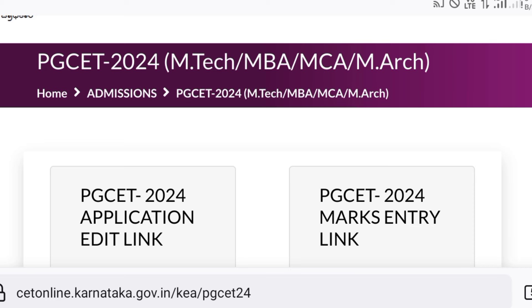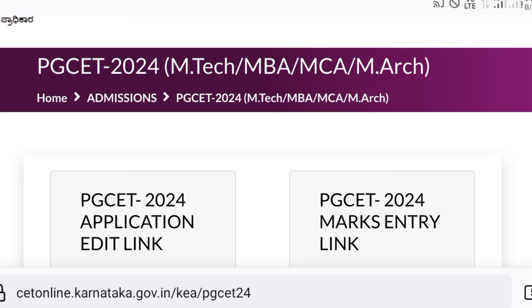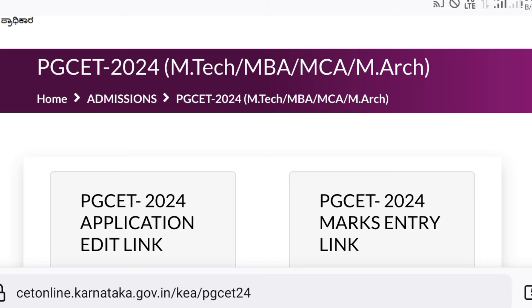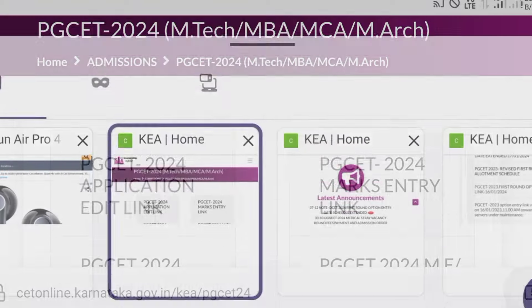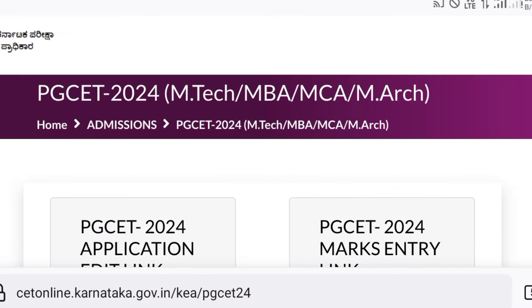Many students are going to the KEA office today because some have not yet received their option credentials like the secret key password, the OTP is not working, or sometimes the option link itself is not working. I will be updating on that as well.